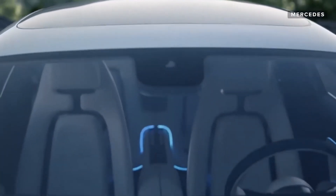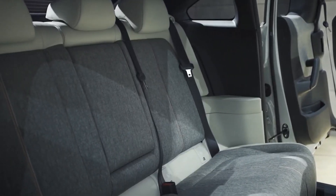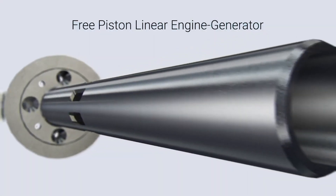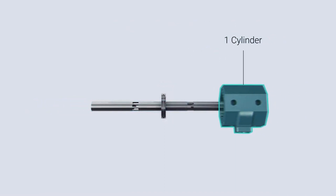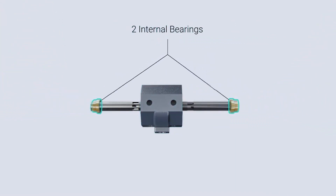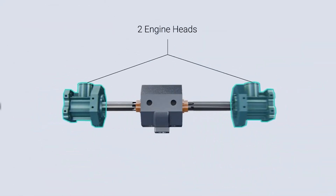Technology like this exists and we call them range extenders. Most companies use small internal combustion engines that only work as a generator to give power to an EV's battery. The internal combustion engine doesn't power the wheels — it just runs to give charge. In most cases these engines are super small and compact, making them decently green and eco-friendly, but there is an even better option.